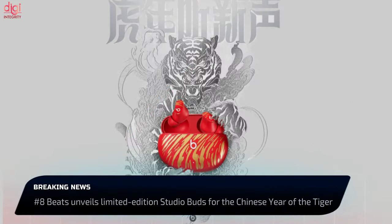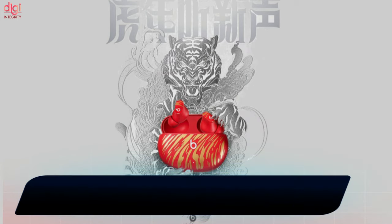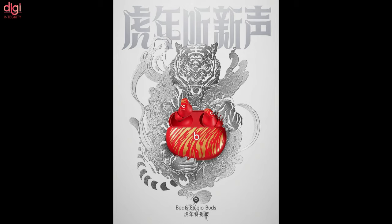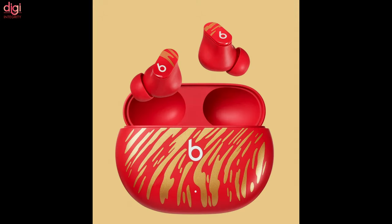Beats by Dre has announced a new limited edition variant of the Beats Studio Buds earbuds to commemorate the 2022 Year of the Tiger in China. The new limited edition model features aesthetic differences from the standard model, coming in a red color with golden tiger stripes on both the case and the earbuds.